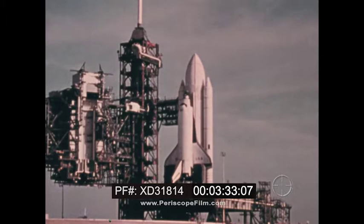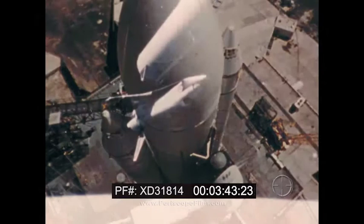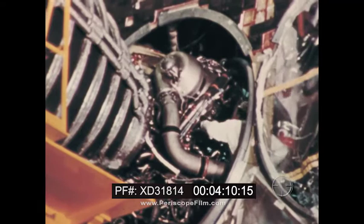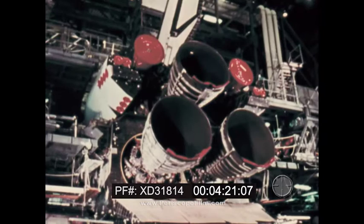At launch, the shuttle consists of the orbiter vehicle, about the size of a 727 aircraft, a large propellant tank, and two recoverable solid rocket boosters. By the time the orbiter reaches orbital altitude, the solid rockets and external tank have been jettisoned. A typical mission will last one week, but can be extended up to a month. Following the mission, the orbiter re-enters the Earth's atmosphere and glides to a landing, much like a conventional aircraft. Within two weeks, the orbiter is refurbished and readied for another flight. Maintenance on the engine is similar to that practiced by commercial airlines. Each engine is designed to perform for 55 flights.